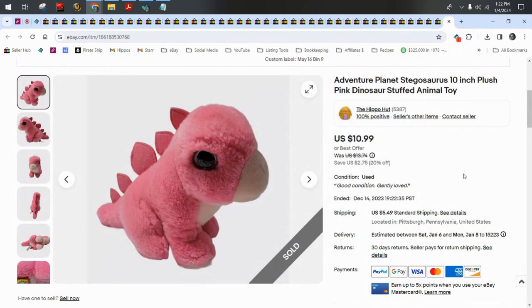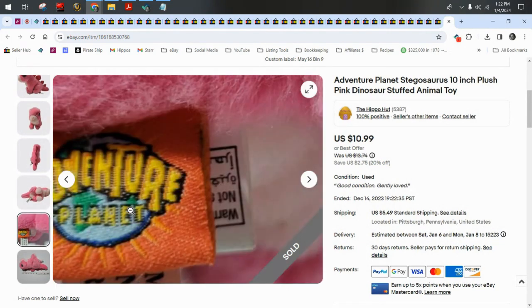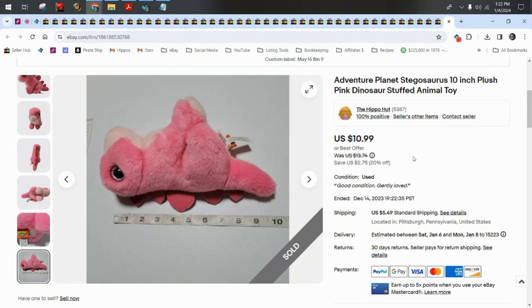An Adventure Planet little pink stegosaurus — I like Adventure Planet; they usually have pretty good plush, though sometimes you get the lower-end ones like this little guy. I took a best offer of $9.89 plus $5.50 shipping.